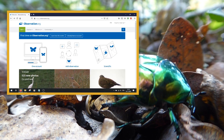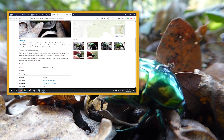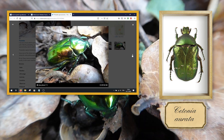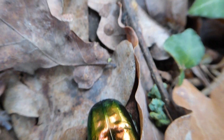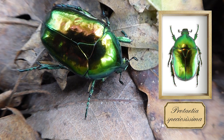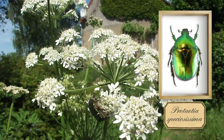I uploaded the image to the observation.org database and its automatic identification tool was 100% sure that it was a Cetonia aurata, or in English a rose chafer. However, I was still leaning towards it being a Protatia speciosissima, because we have the rose chafer on our terrain as well and it didn't look quite like that one.